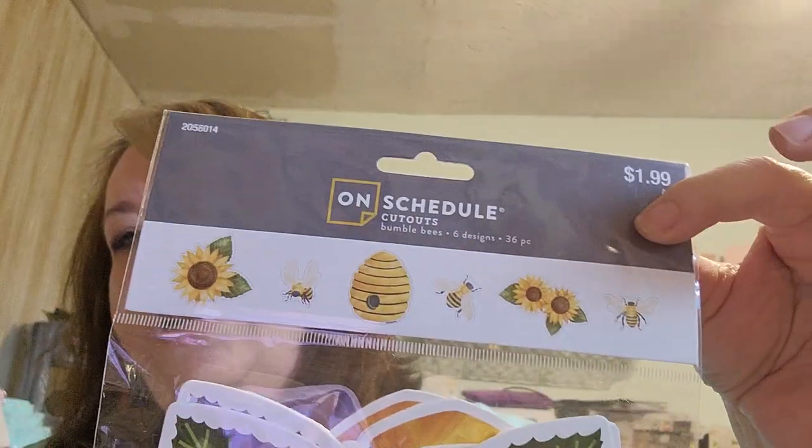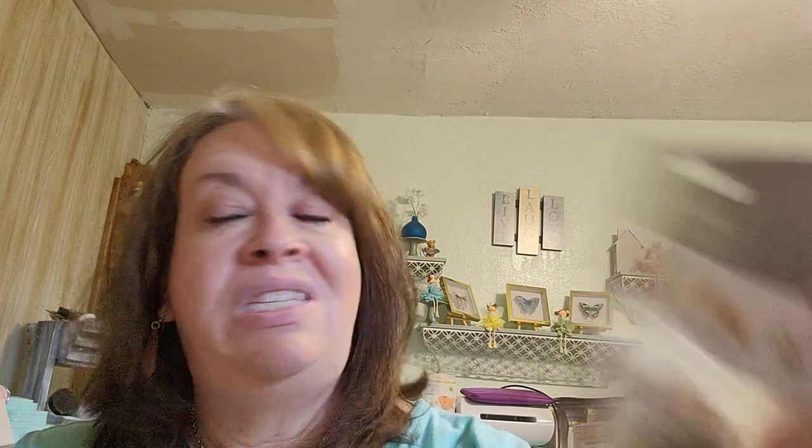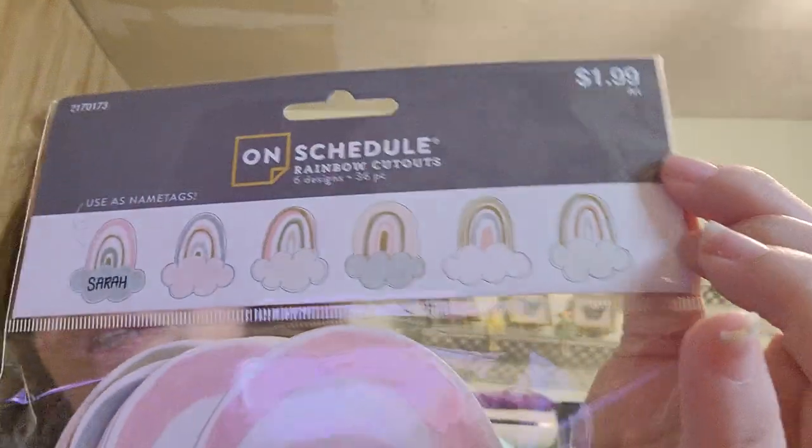They're only $1.99 a pack and you get six designs — six of each design — so these will definitely be shareable. I thought they would be really super cute just for backgrounds, even on a scrapbook layout or a junk journal page. I also got this one because I love the rainbows and I'm really loving the lighter, boho colors — I think that's really cute.